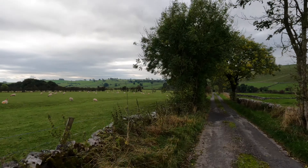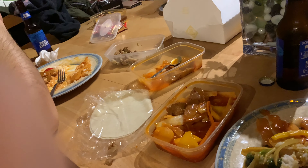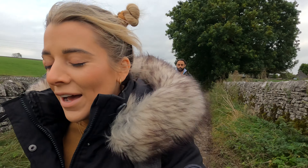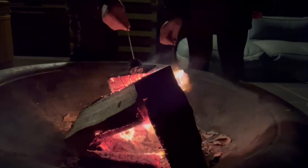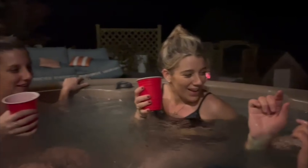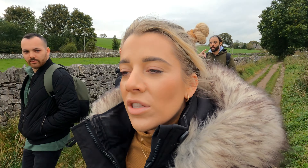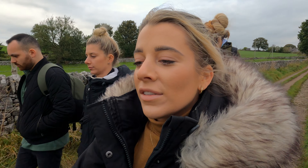Good morning everyone — we are on the next day. Last night we were so knackered that we got a delicious Chinese takeaway like we wanted, enjoyed it back at the cabin, roasted some marshmallows on the fire which was super cosy, and enjoyed some time in the hot tub. It was a perfect end to the day. Today we've woken up feeling refreshed and we've decided to go on a little adventure to Thor's Cave — I'm really excited to see it because it looks incredible.